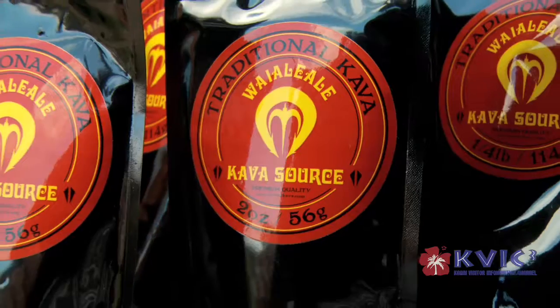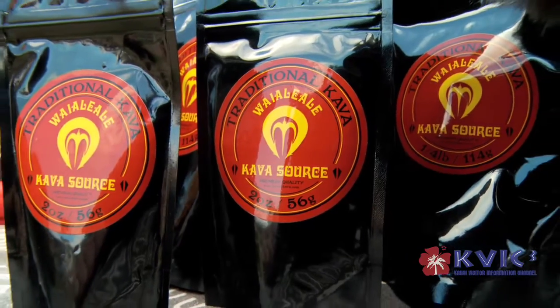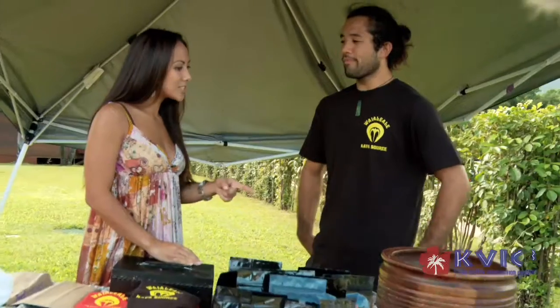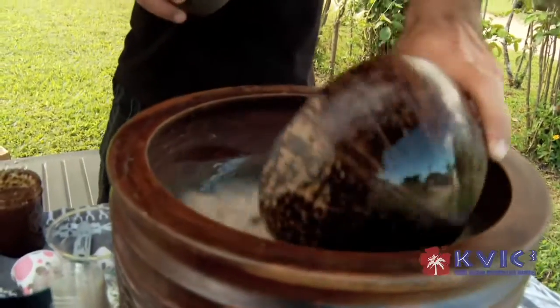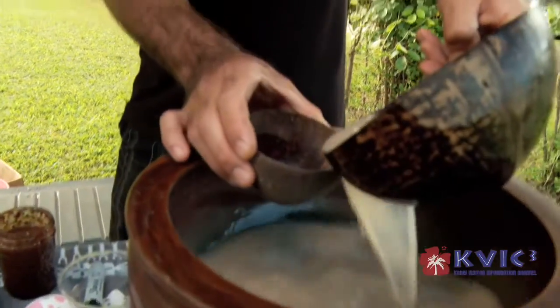How would you use this, basically? Add water and drink it? Yeah, we get the roots — dried, sun-dried, raw roots — and then we put them in a pounder or a blender to turn it into a powder. Could I taste it? Sure. You've got to drink it all one time. That's a lot. It's all good. That gets better.